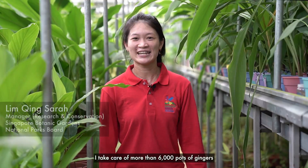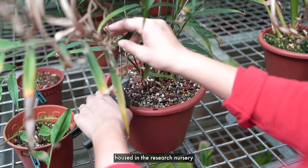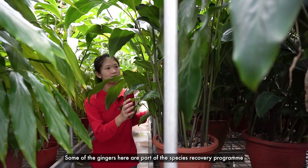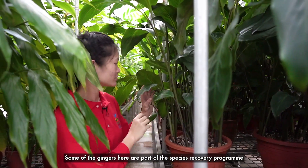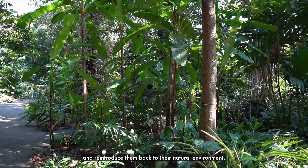Hello, I'm Sarah. I take care of more than 6,000 pots of gingers housed in the research nursery located inside Singapore Botanic Gardens. Some of the gingers here are part of the species recovery program to conserve, propagate and reintroduce them back to their natural environment.